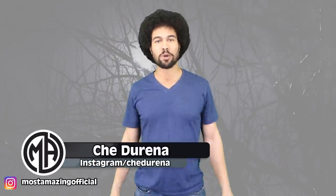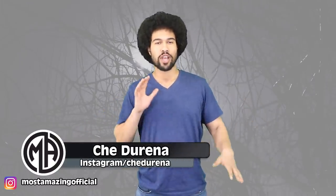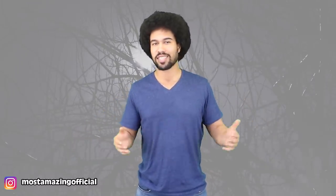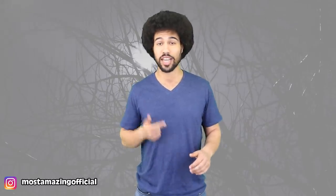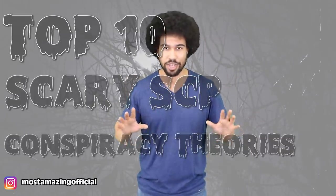Hey everyone, nice to have you back for some most amazing top 10 countdowns. I'm your host Che Durena. Now I'm not sure if any of you are familiar with the SCP Foundation. It stands for Secure Contain Protect and it's a conspiracy theory gold mine. It's basically an organization that may or may not be affiliated with the government. They are in charge of documenting and containing supernatural and extraterrestrial items, artifacts and beings. It's kind of like a creepier version of Pokemon. There's info about these things all over the internet and they are documented in numbered files. So today we are going down the top 10 SCP scary theories.